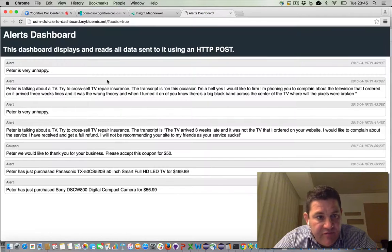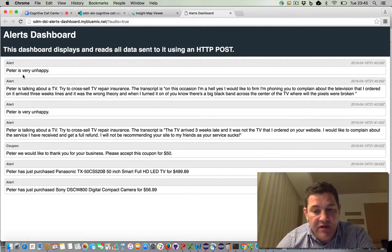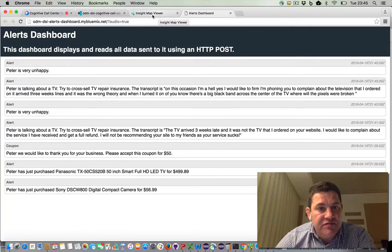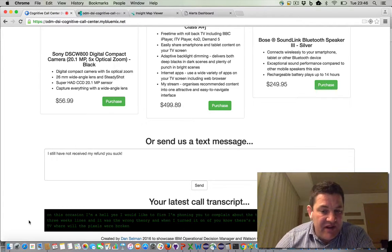I hope you heard that. We triggered the very unhappy sentiment detection alert in the middle of the conversation while we were speaking. We were streaming the audio that I was speaking live to Watson and running real-time sentiment analysis, and interpreting that sentiment using Decision Server Insights. If I go back to the webpage at the bottom, we can see the results of the speech-to-text that Watson performed. It's not perfect — based on ambient noise, accents, and my bad diction, Watson will make mistakes, but it does a surprisingly good job pulling out the sentiment of what I'm saying.